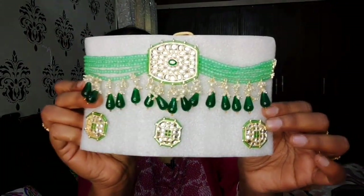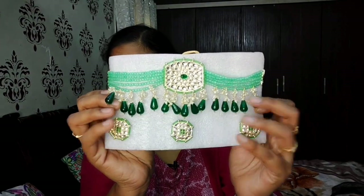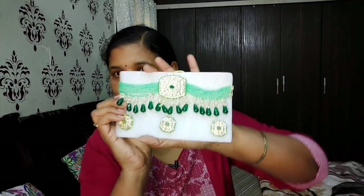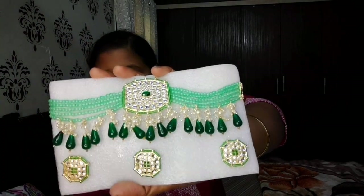Next, see this complete moti pearl set in green color. You can pair it with a red outfit - it pairs very well. It comes with earrings plus a finger ring. It gives a very beautiful look.